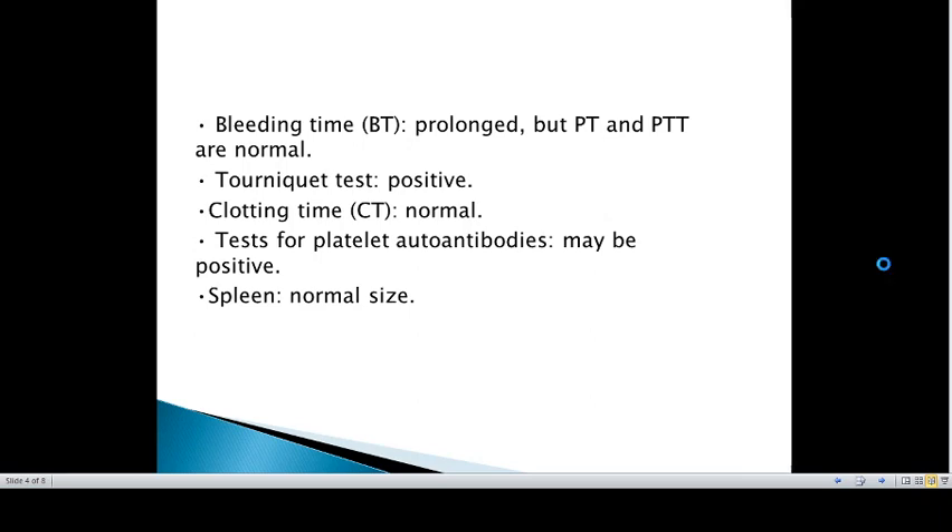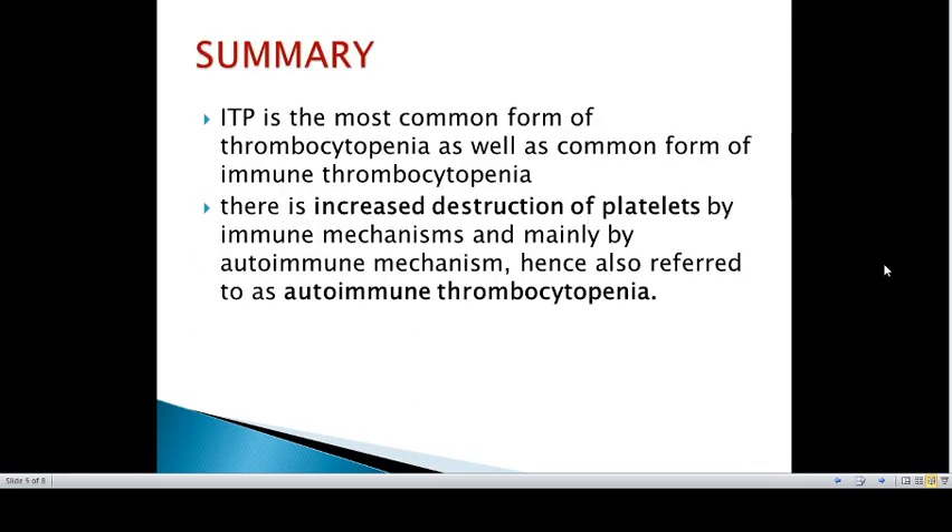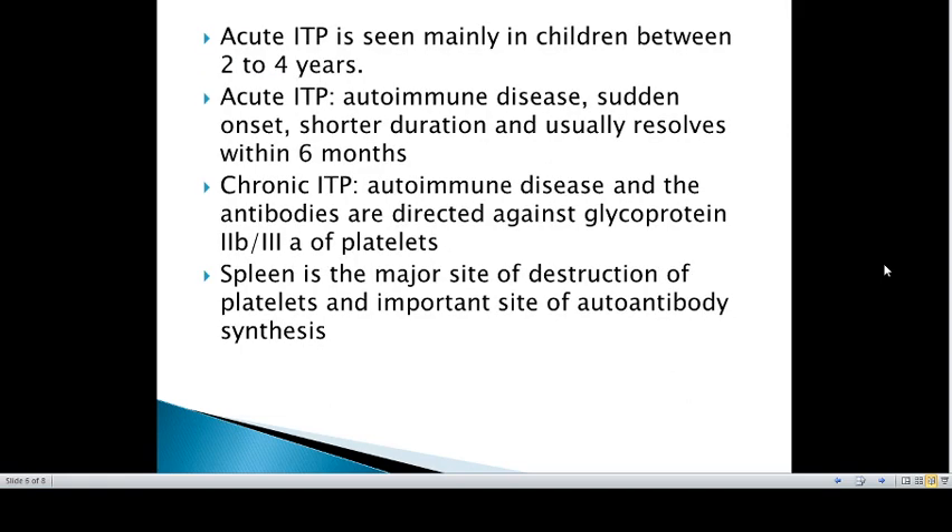Now coming to the summary of ITP: ITP is the most common form of thrombocytopenia as well as a common form of immune thrombocytopenia. There is increased destruction of platelets by autoimmune mechanisms, hence it is also referred to as autoimmune thrombocytopenia. ITP has two forms: acute and chronic.